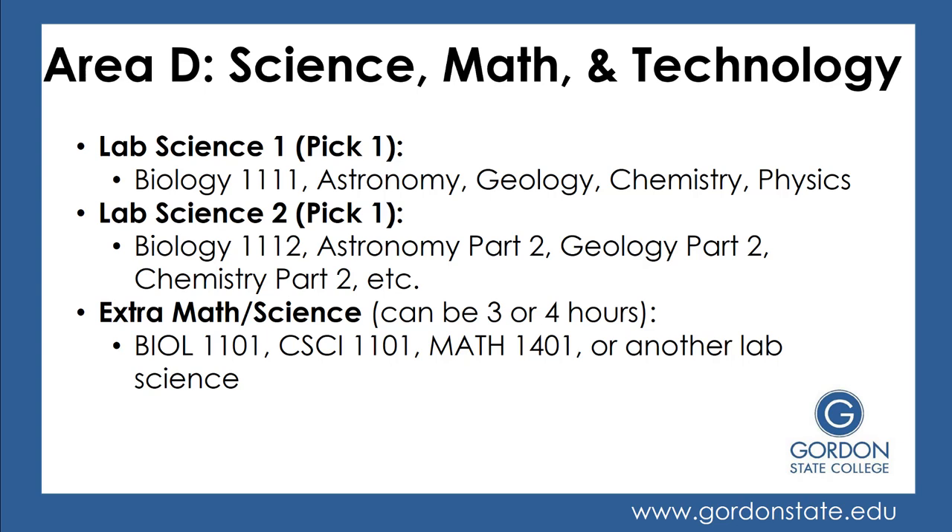Next is Area D, Science, Math, and Technology. You're going to take two lab sciences. For Lab Science 1, you can choose from a variety — many pick Biology 1111, or perhaps Astronomy 1, Geology 1, or Chemistry 1. For Lab Science 2, some students follow up with the same sequence, such as Biology 1 then Biology 2, but you don't have to — you can mix and match, for example Biology 1 for Lab Science 1 and Geology 1 for Lab Science 2.